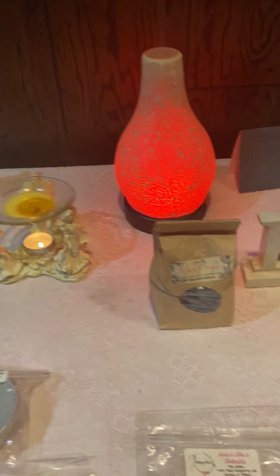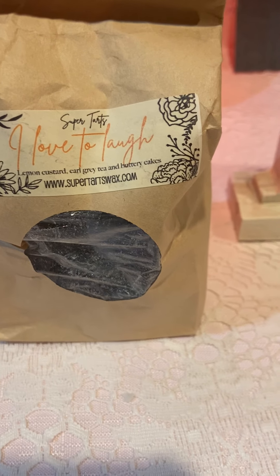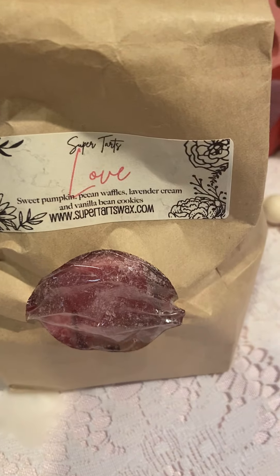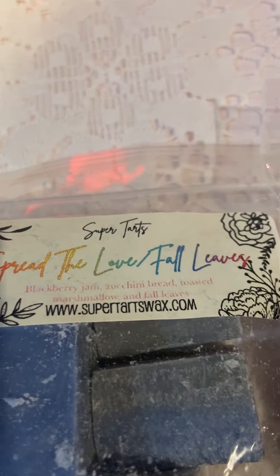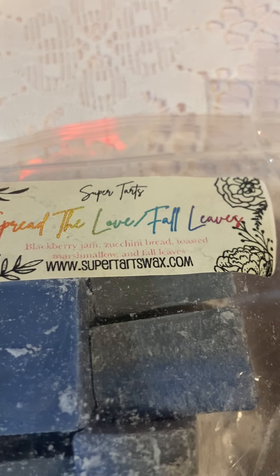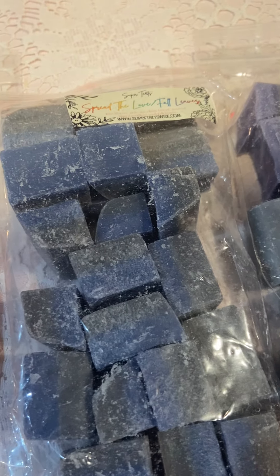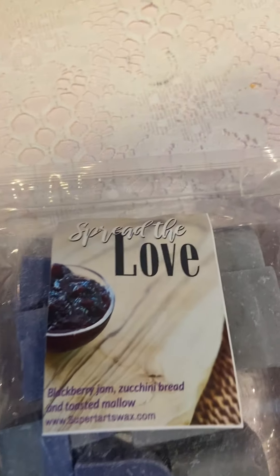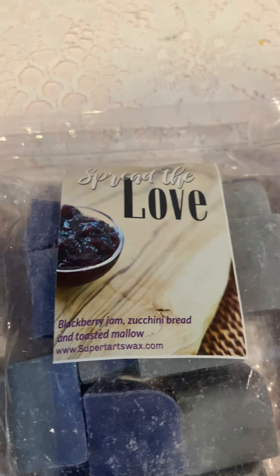Now going to Super Tarts. I Love to Laugh — that's lemon custard, Earl Grey tea, and buttery cakes. Next bag is Love Sweet — pumpkin pecan waffles, lavender cream, and vanilla bean cookies. I've had both of those before and love them. Then Spread the Love Fall Leaves — Super Tarts blackberry jam, zucchini bread, toasted marshmallow, and fall leaves. Actually I don't think I've had that one — I've had just Spread the Love, which is blackberry jam, zucchini bread, and toasted mallow.